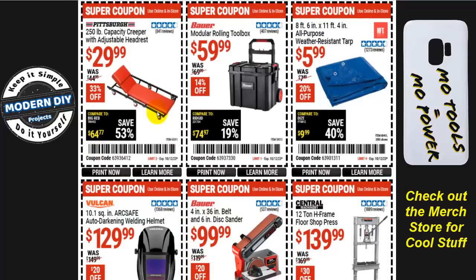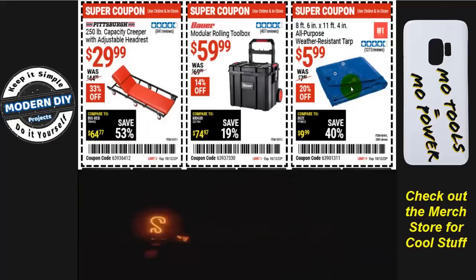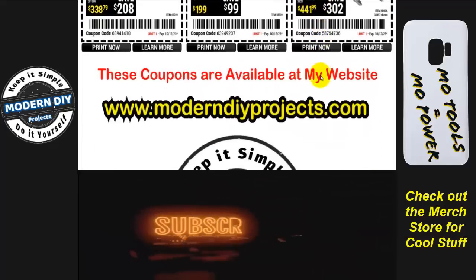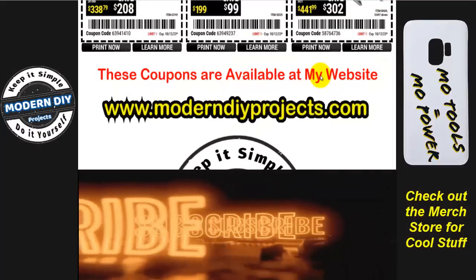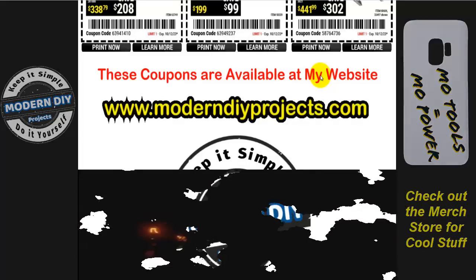From Bauer, the 7.5-amp low-speed spade handle drill mixer is $50, normally $65 — 23% off. From Pittsburgh, a 250-pound capacity creeper with adjustable headrest is $30, normally $45 — save 33%. From Bauer, the modular rolling toolbox is $60, normally $70 — 14% off. An 8 by 11 all-purpose blue tarp is $6, was $7.50 — 20% off. That's all the coupons available right now at Harbor Freight at the beginning of October. Hope you enjoyed the video — hit that thumbs up button, hit that subscribe button, and I'll see you guys on the next one. Bye for now.